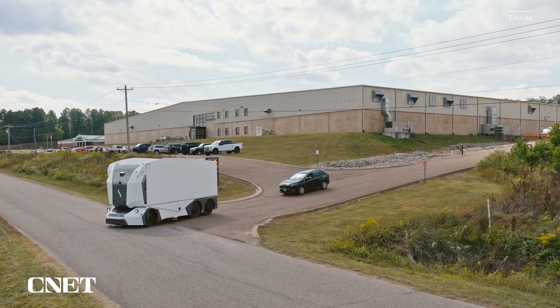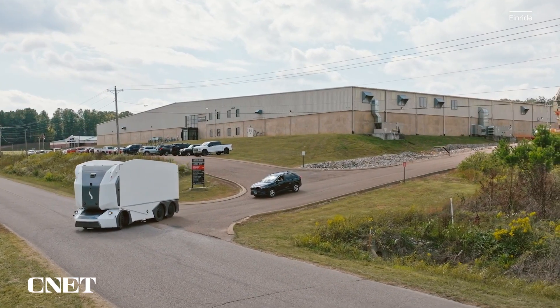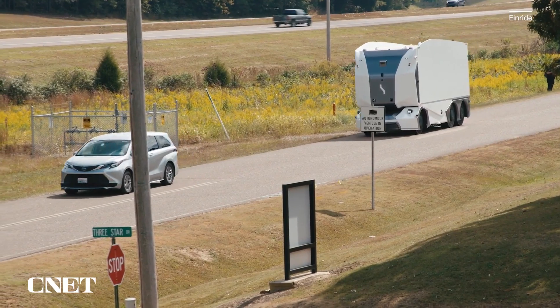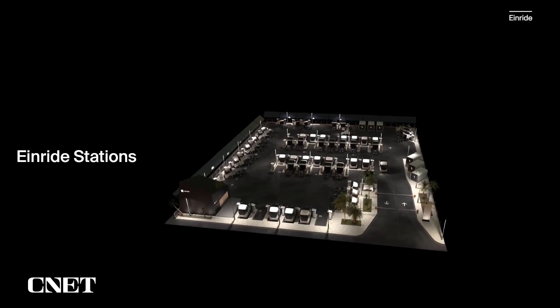However, autonomous vehicles may not be right for every situation. We don't apply autonomous everywhere — we do manual electric as well as autonomous electric as part of our solutions. One thing all electric vehicles need, whether autonomous or not, is charging. And that's where the Enride station comes in.